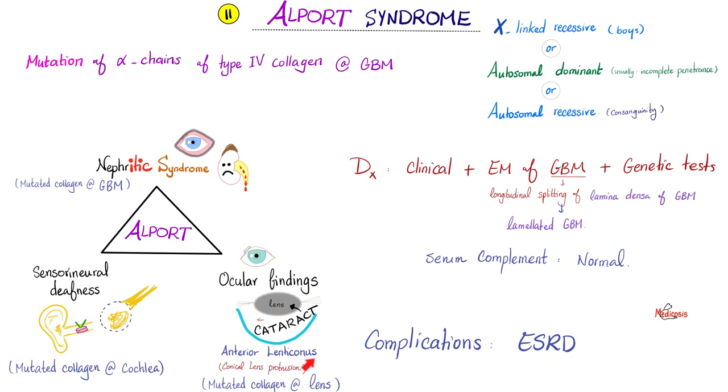Lenti means lens. Conus means your lens becomes like a cone — normally the lens is flat, but lenticonus is when it protrudes anteriorly (anterior lenticonus) or posteriorly (posterior lenticonus). For diagnosis, electron microscopy shows longitudinal splitting of the lamina densa of the glomerular basement membrane, resulting in a lamellated glomerular basement membrane with many layers, because type 4 collagen is mutated.